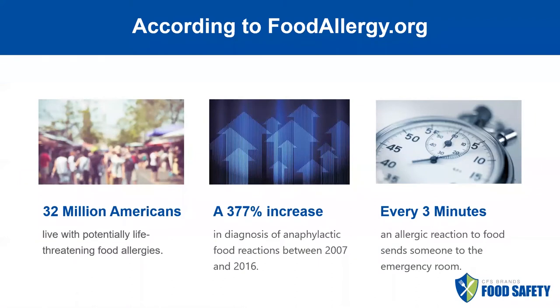According to foodallergy.org, 32 million Americans live with potentially life-threatening food allergies — 32 million. That is a 377% increase in diagnosis of anaphylactic food reactions between 2007 and 2016, which means that every three minutes an allergic reaction to food sends someone to the ER.